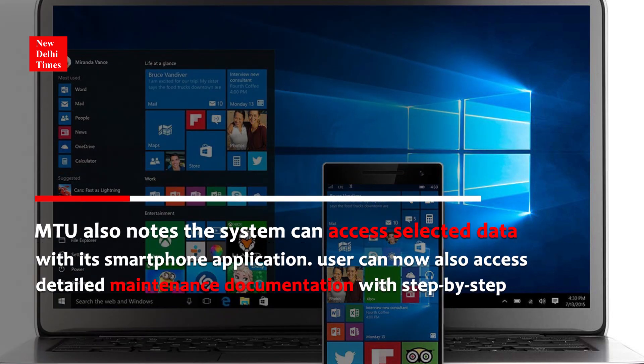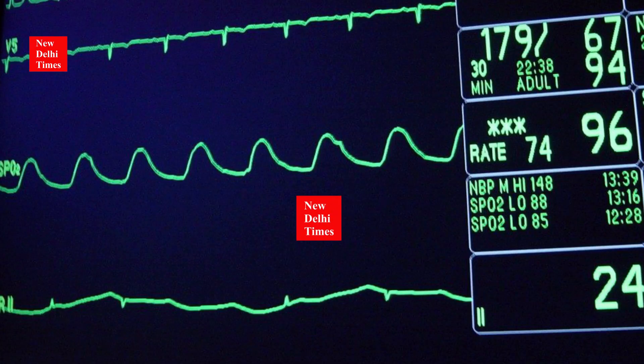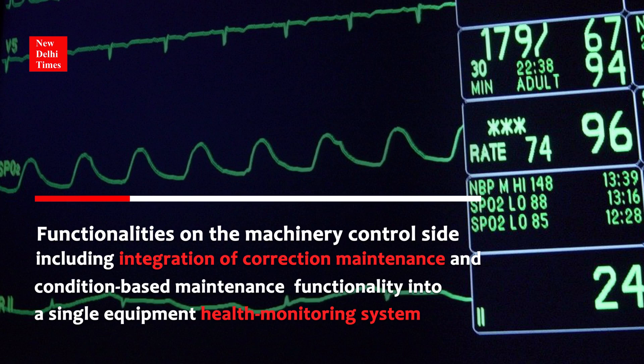MTU also notes the system can access selected data with its smartphone application. The user can now access detailed maintenance documentation with step-by-step functionalities on the Machinery Control side, including integration of corrective maintenance and condition-based maintenance functionality into a single equipment health monitoring system.